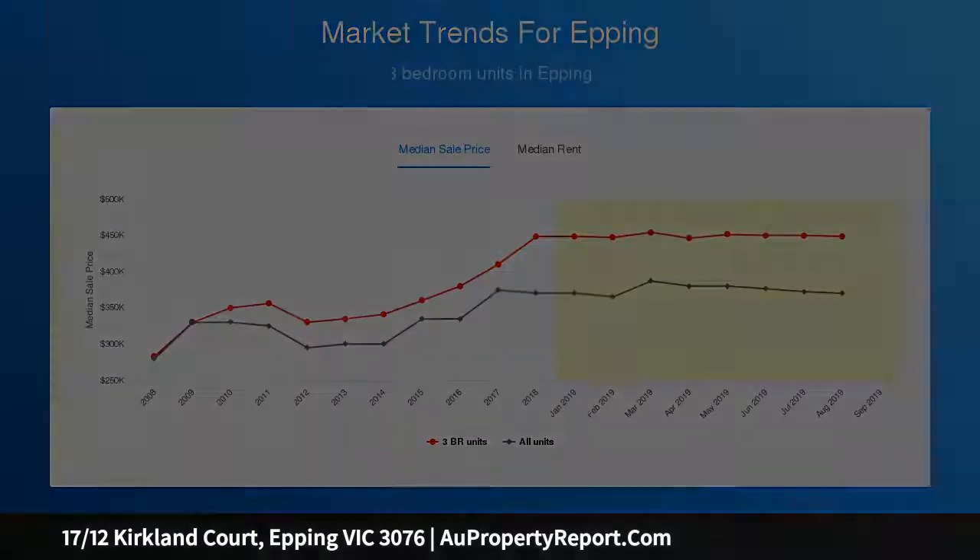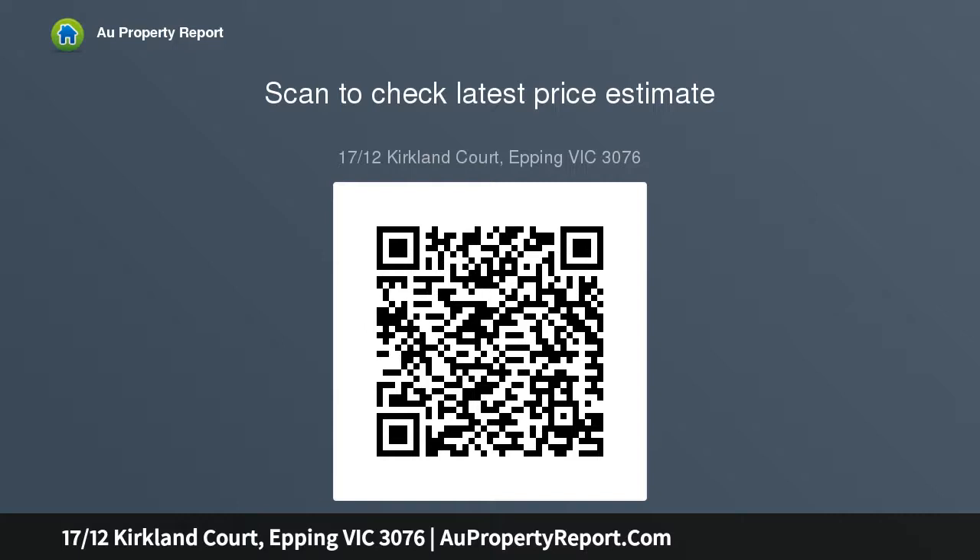All within close proximity to Epping train station, Lindarum shopping centre, Epping Plaza, and Epping Views Primary School. An inspection here will impress.